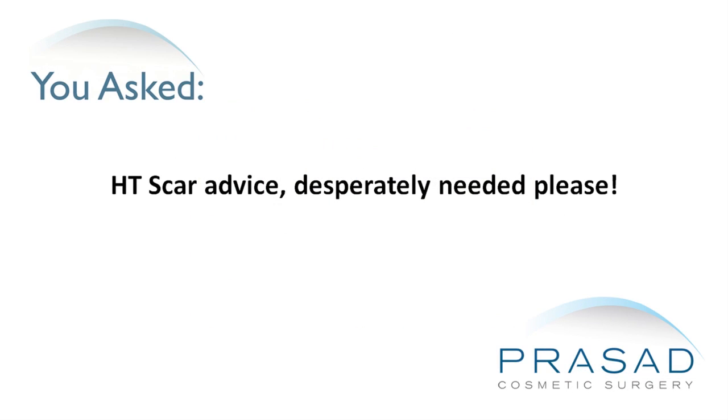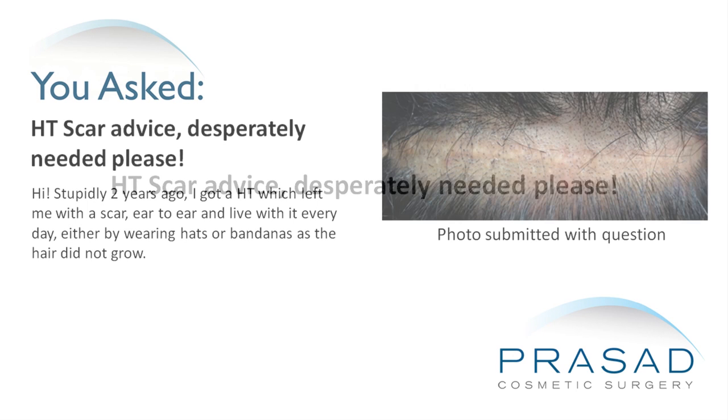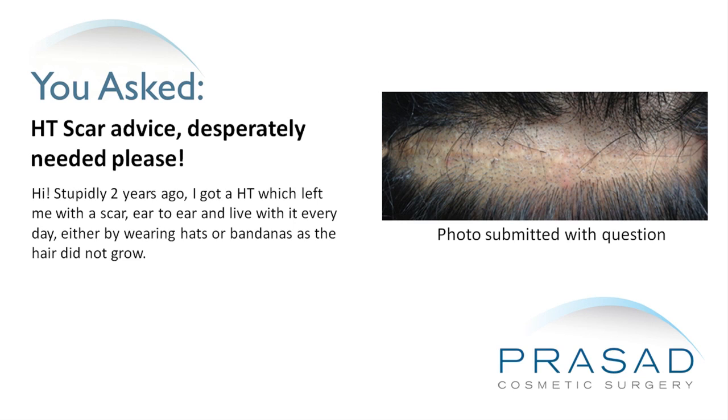Hair Transplant Scar Advice Desperately Needed. Hi, stupidly two years ago I got a hair transplant which left me with a scar ear to ear, and I live with it every day, either by wearing hats or bandanas, as the hair did not grow.